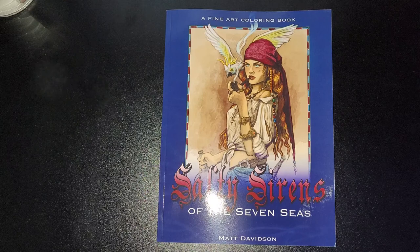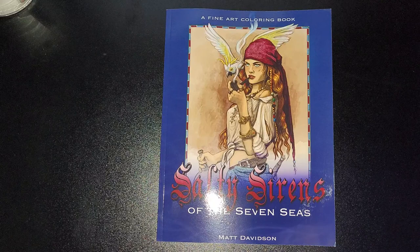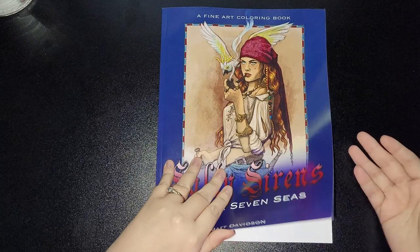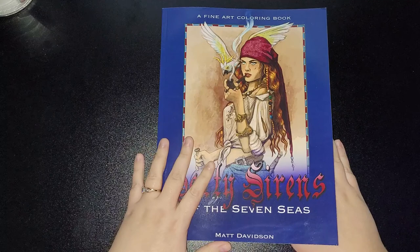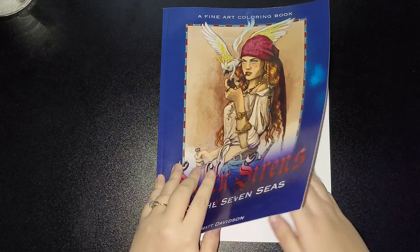Hey guys, welcome back to my channel. This is Salty Sirens of the Seven Seas by Matt Davidson — it's a fine art coloring book. I've had permission by his lovely wife Dawn to do a flip-through of it, so thank you very much for that, Dawn. I'm not going to delay — it's not a very thick book, so it won't be a very long video. I got this for Christmas, and I have other books by Dawn and Matt on my wish list too.